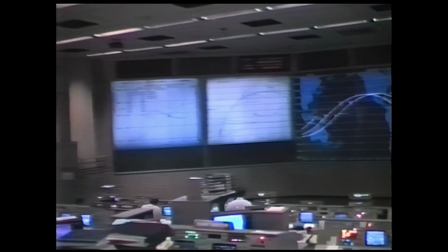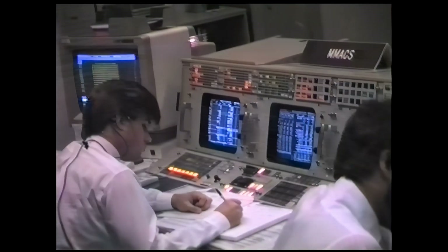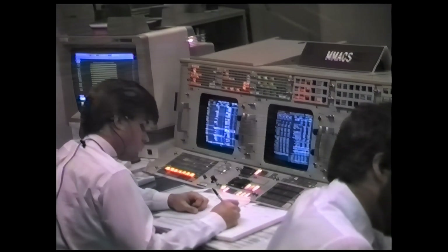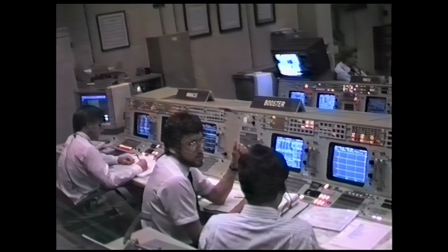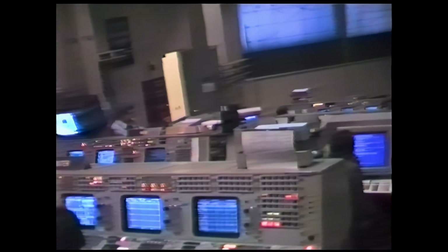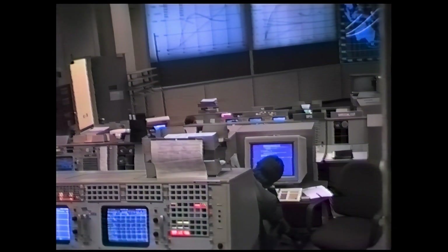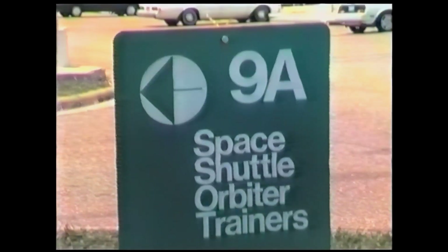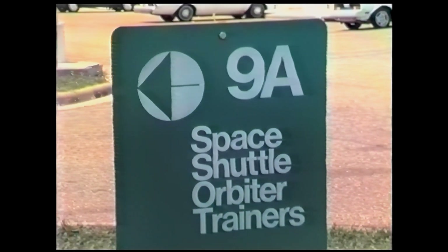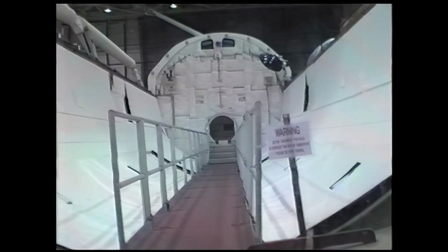Back in 1988, Mission Control was conducting space shuttle operations. Back then, Building 9 housed the Space Vehicle Mockup Facility, consisting of a variety of space shuttle training mockups.